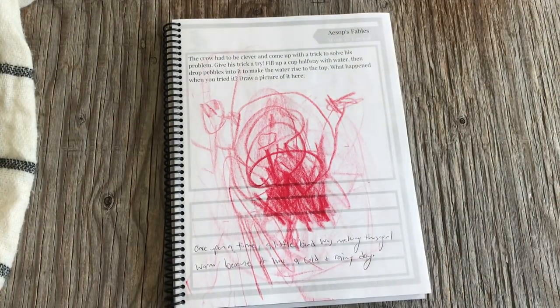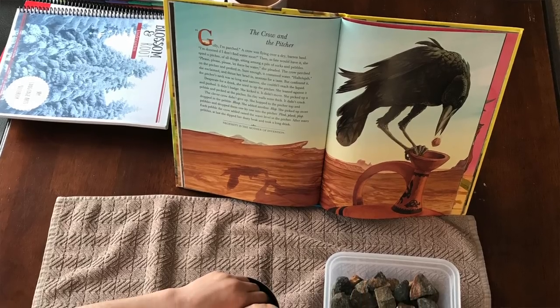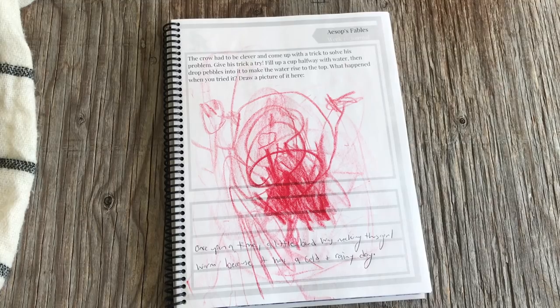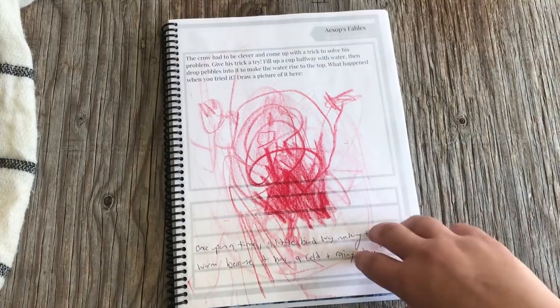This is a journal prompt. We read the story of the Crow and the Pitcher, which is an Aesop's fable, and she did an experiment where she got to do what the crow does in the story, then was supposed to illustrate what happened. She went off on a tangent and made it about something completely different, which was fine. I wrote down what she wanted: 'Once upon a time a little bird was making this girl warm because it was a cold and rainy day.' That happens a lot — my first grader does the same thing, adding events until it becomes a fantastic story of its own.